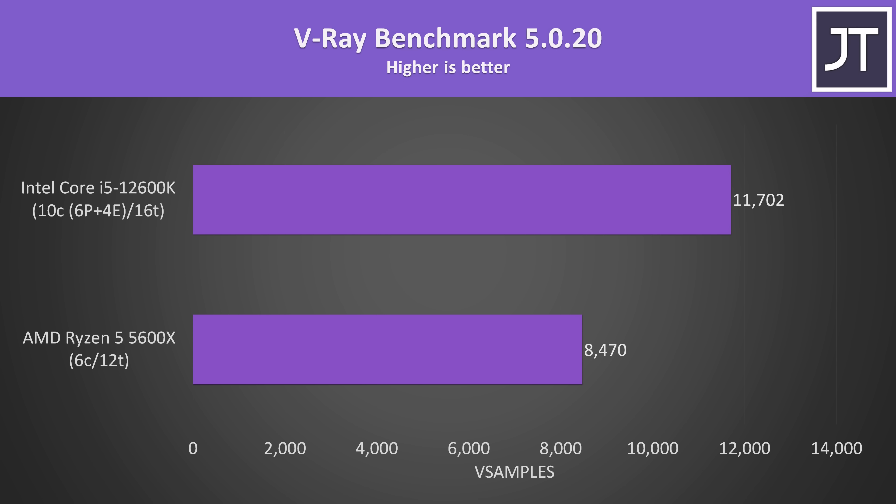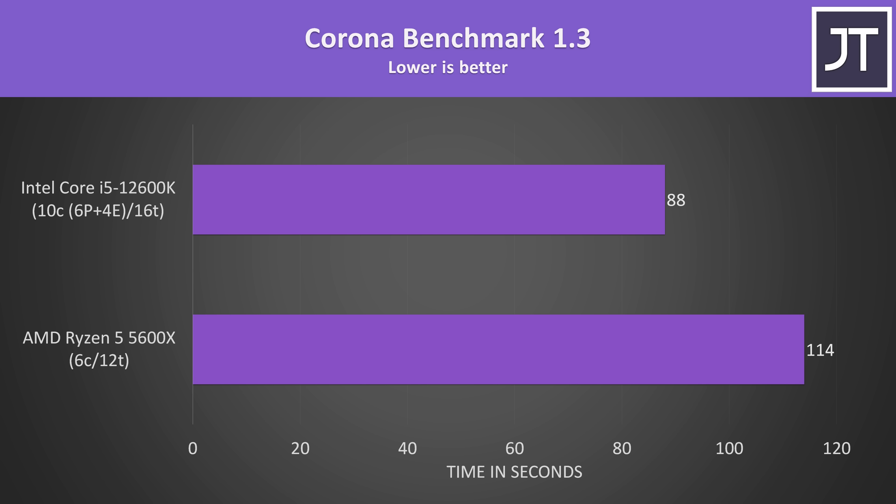The V-Ray benchmark is another core-heavy rendering workload. The i5 was scoring 38% higher compared to the similarly priced Ryzen 5 5600X, all thanks to those extra cores. The Corona benchmark also uses the processor to render out a scene, and again the 12600K completed the task about 30% faster than Ryzen.